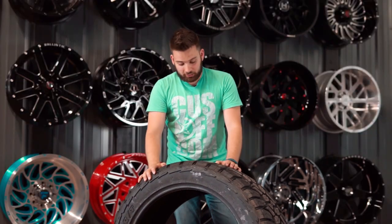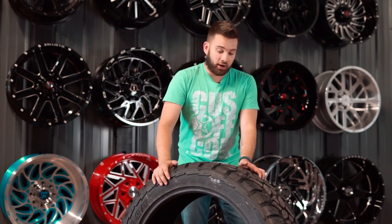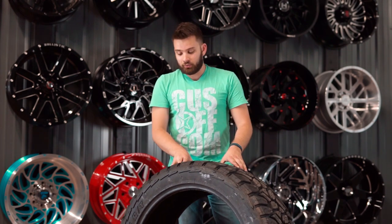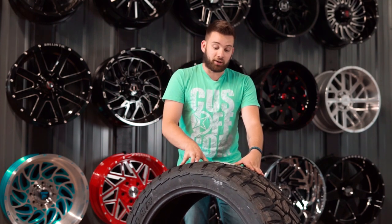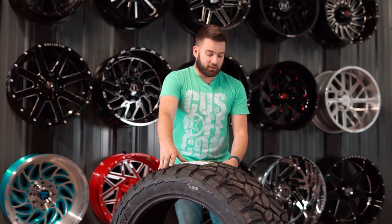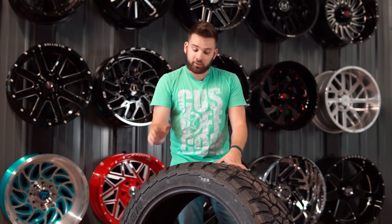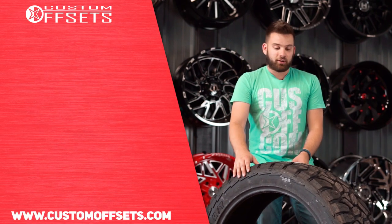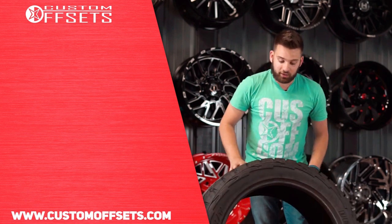That's the Delente DX12 Bandit RT — the 325/45/R24 size that basically nobody else is doing, and that's why you need to know about it. As far as price point goes, these are just over $1,300, which is pretty unheard of in this sizing. A lot of times you'll see stuff that's double the price or more — we just looked at a Fuel tire that was around $4,000 for their 28-inch tire. When you get to big wheel sizes, tires tend to jump in price, but Delente is coming in offering an RT tire at a price people can afford.